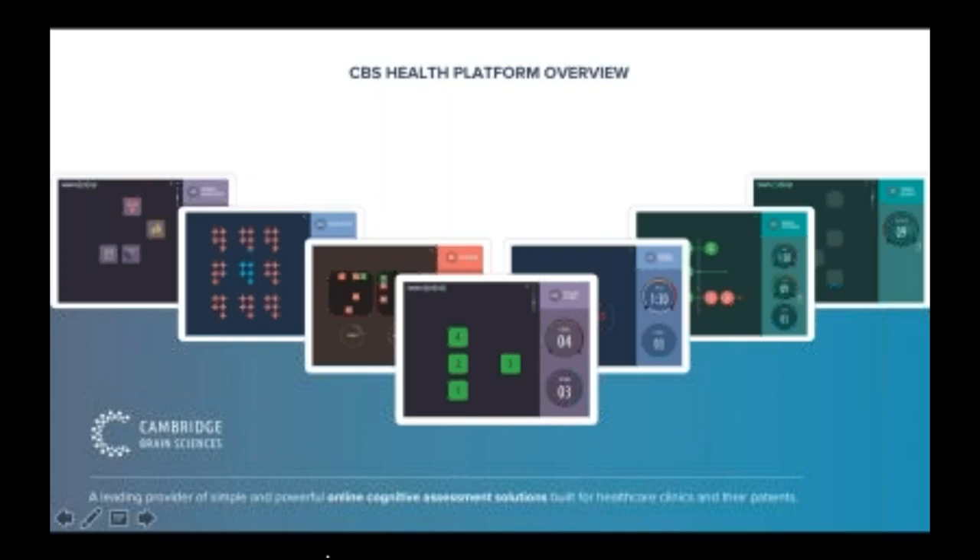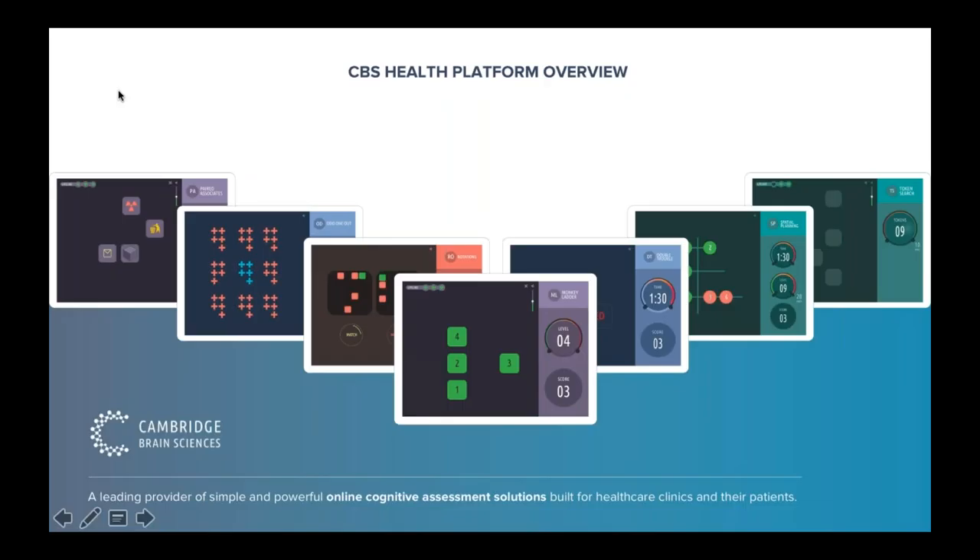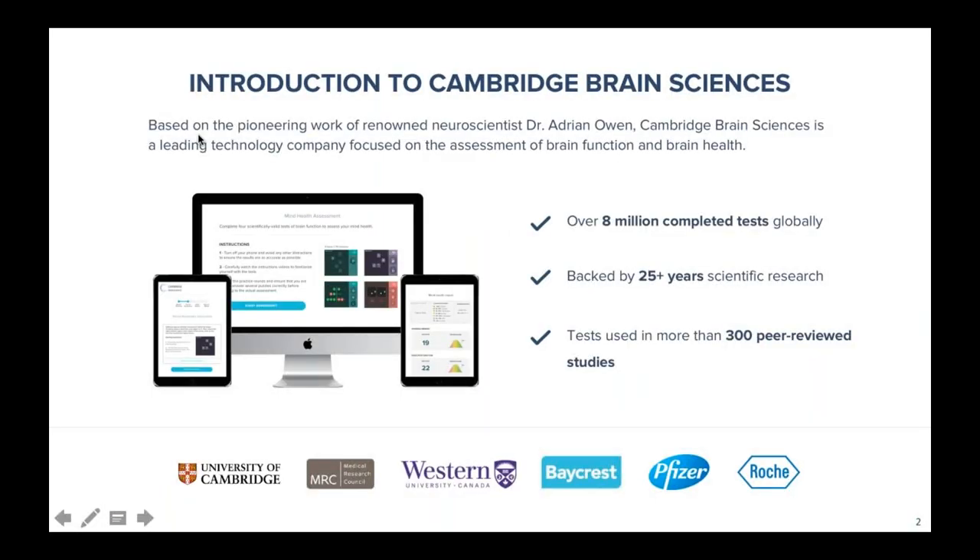Good evening, Dr. Dewitt's Brain Builders Masterclass. Hope you're all doing well. This is Nick from Cambridge Brain Sciences. I just want to walk you guys through the CVS Health platform to give you some background as to how the tool was built and how we're managing, measuring, and quantifying cognition and cognitive health and ways in which we can improve our cognition. So I'll jump right into it.